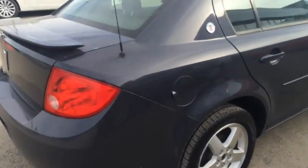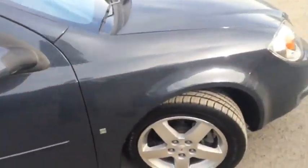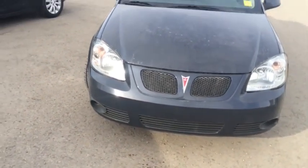This Pontiac G5 podium edition features a 2.2 liter 4-cylinder engine which gets great gas mileage. So come down to Deva Chevrolet today in AirG and take this for a test drive.